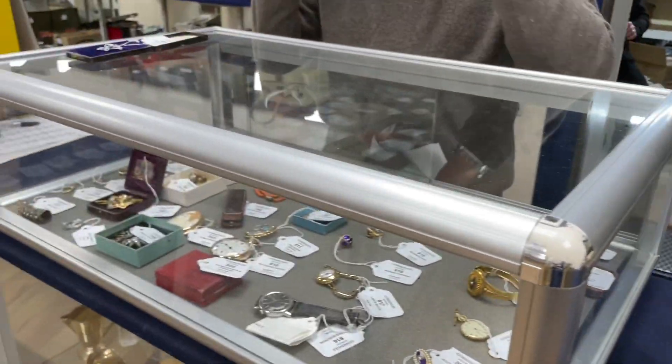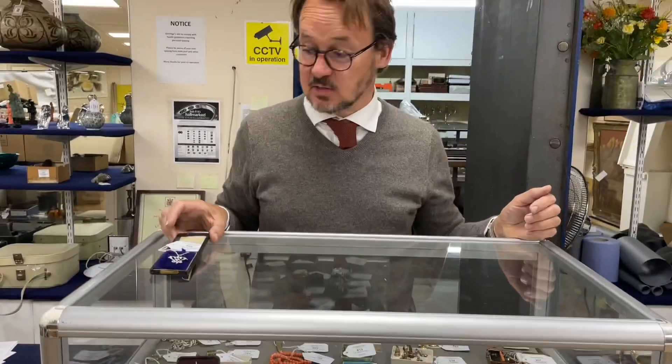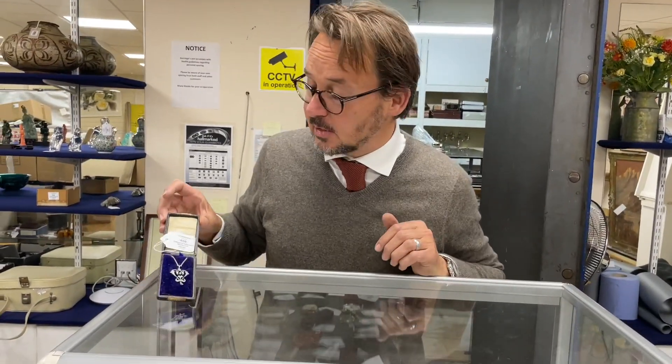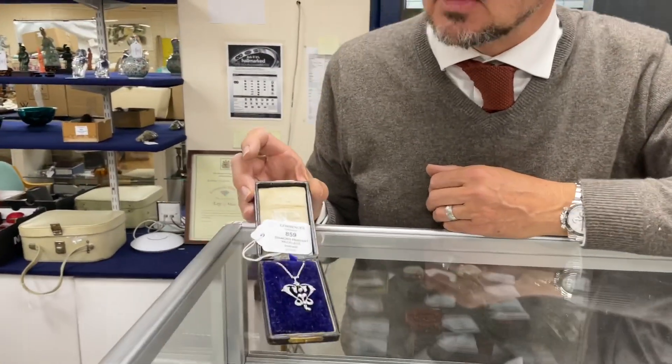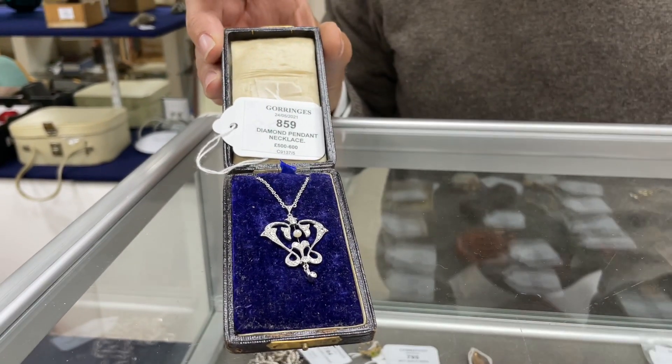A fair bit of jewellery - we're going to be seeing quite a lot of jewellery over the next few sales, I'm told. So I thought we'd have a rummage in Roger's jewellery bin. How about lot 859: a nice little diamond pendant necklace there, estimate £500 to 800. That's lot 859.